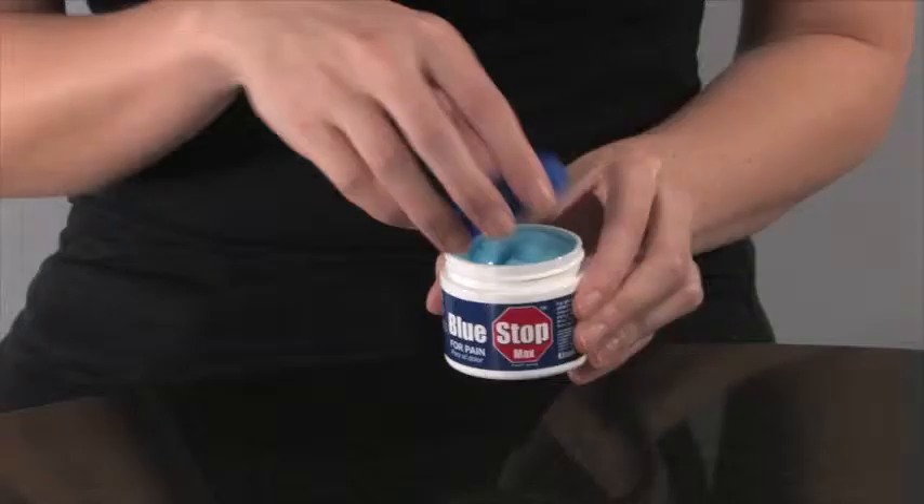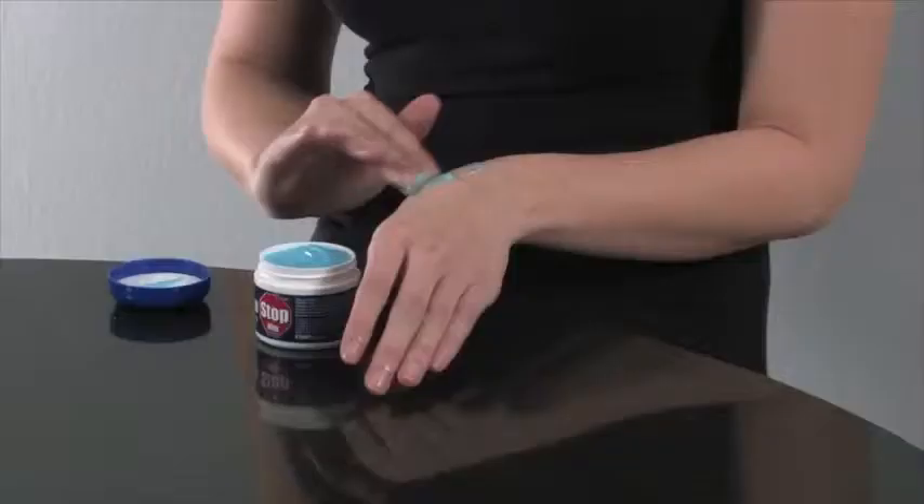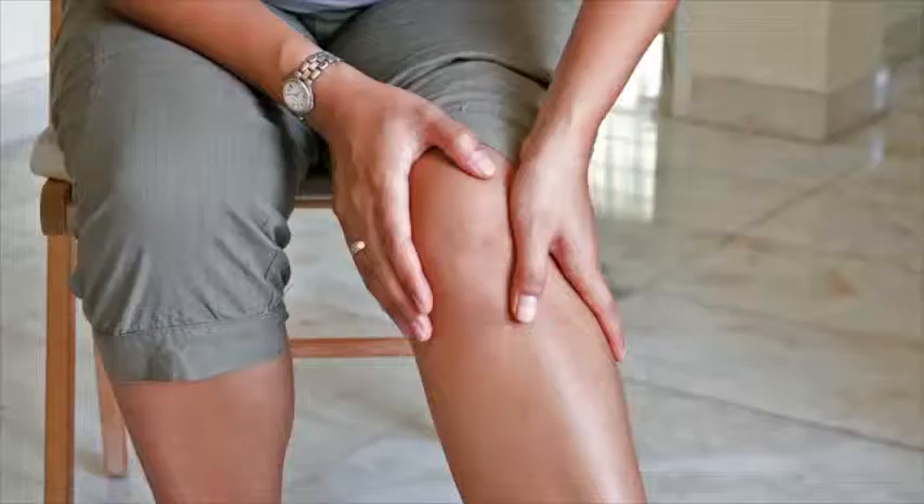Unfortunately, looking at a video just isn't the same as experiencing pain relief in person. But hopefully you too can join the many people who are experiencing pain-free lives because of Bluestop Max. This is how Bluestop looks and it feels great. And as you can see, it is smooth and silky, but this is just the beginning.